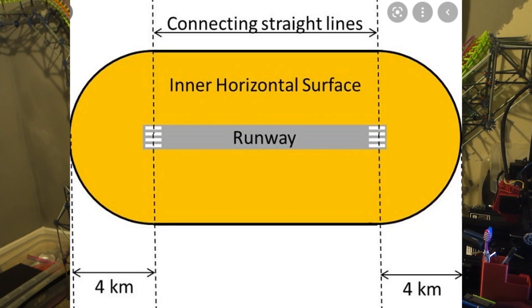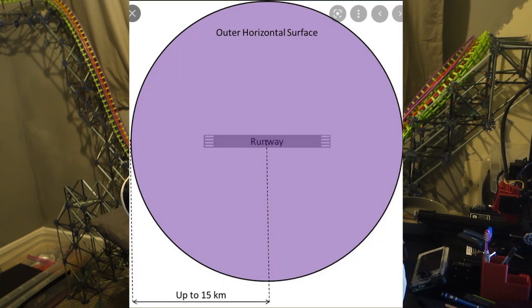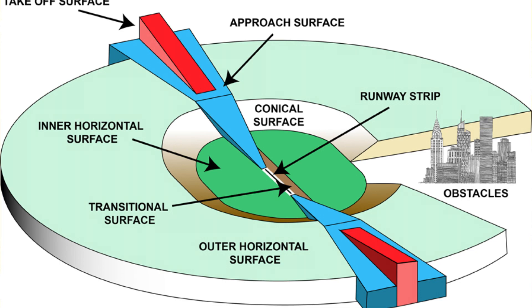here in England — I don't know about other countries — but here in England they are called inner horizontal surfaces, conical surfaces, and outer surfaces.